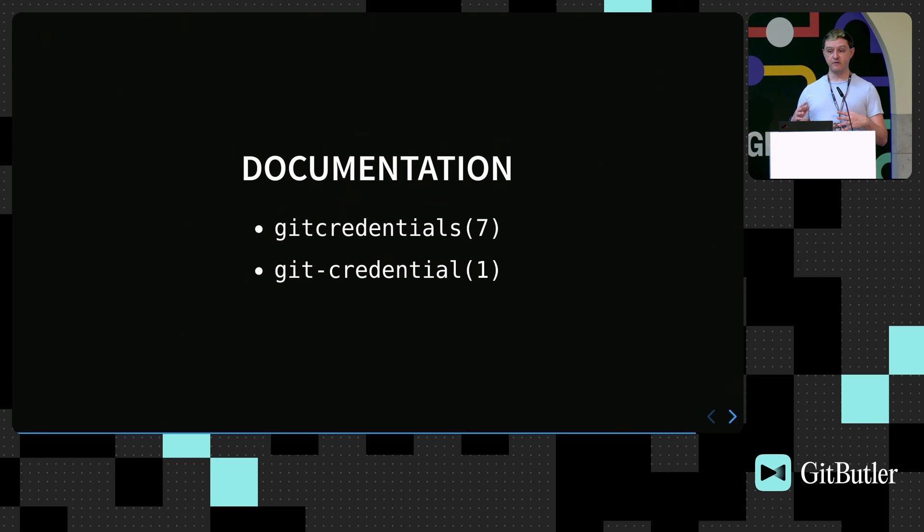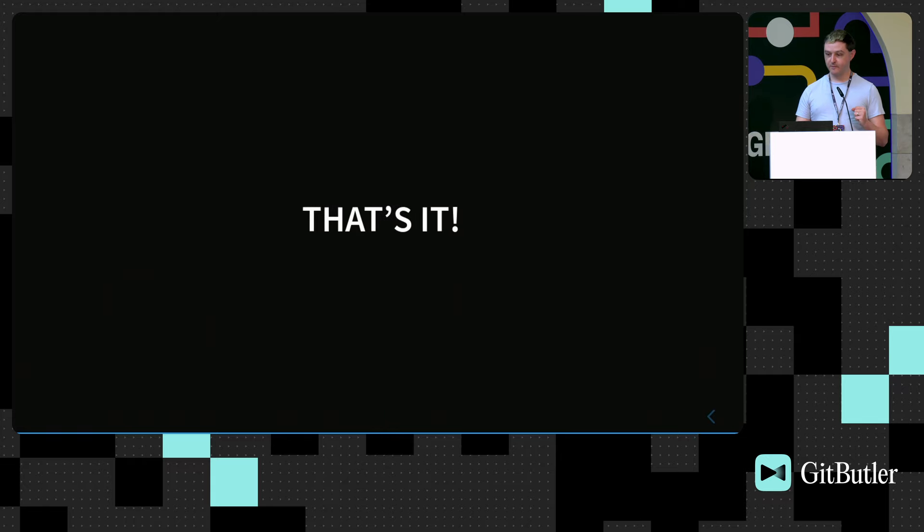We've added a lot of documentation. There is documentation for the protocol in gitcredential(7), and the git credential command in gitcredential(1) explains the functionality. You can also look at the credential cache helper, which has added this functionality. If you find the documentation isn't as good as you'd like, please send mail to the list and we'll be happy to update it. I've tried to make it wonderful, but I also developed this extension, so I may not have explained it as well as I could. And that's it — thank you very much.